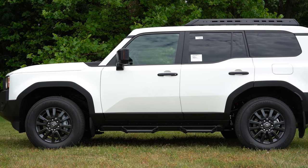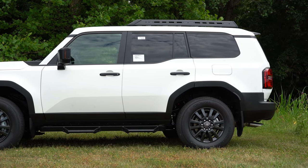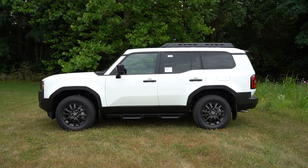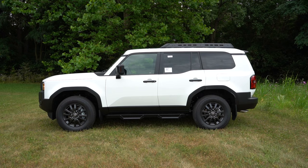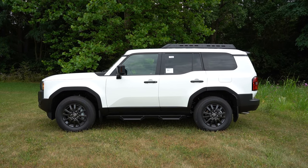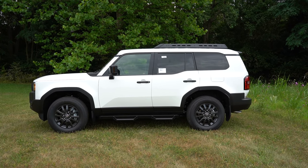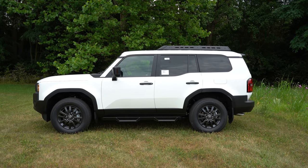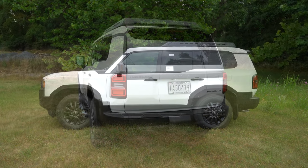Something interesting that stood out to me is the floating roof line — you can see the black line separating the roof from the body at the C-pillar, but you also have a floating roof line on the A-pillar as well, which you almost never see. It makes the roof look like it's floating. That's the first time I've ever seen it done on the A-pillar.